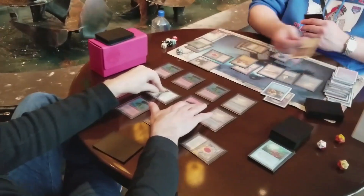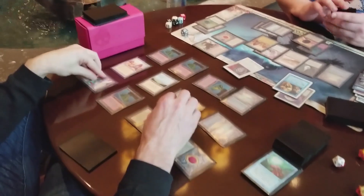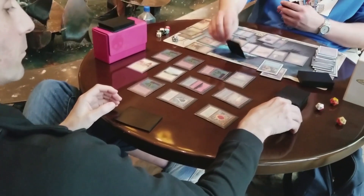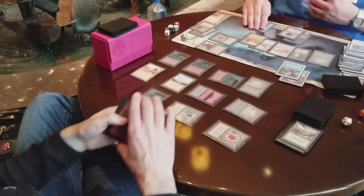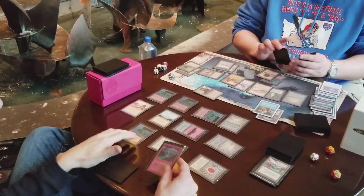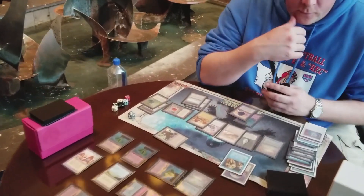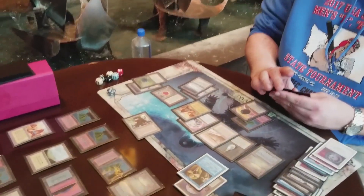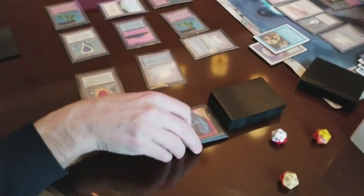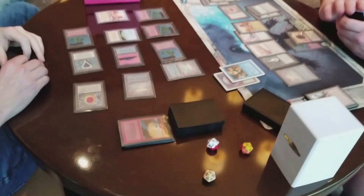Sure enough, he's got another Disenchant in his hand — we were really hoping he would use one of the Orbs on it. Unfortunately. I do draw a Lightning Bolt, which is really handy because that gives me an easy way to deal with Mishra's Factory. I've got Swords, Swords, Time Twister, Shivan Dragon, and Bolt. He comes in with the Factory again — I think I'm at 14 life. I'm able to Bolt it away, he doesn't fight over it, and we go back to Draw-Go again.